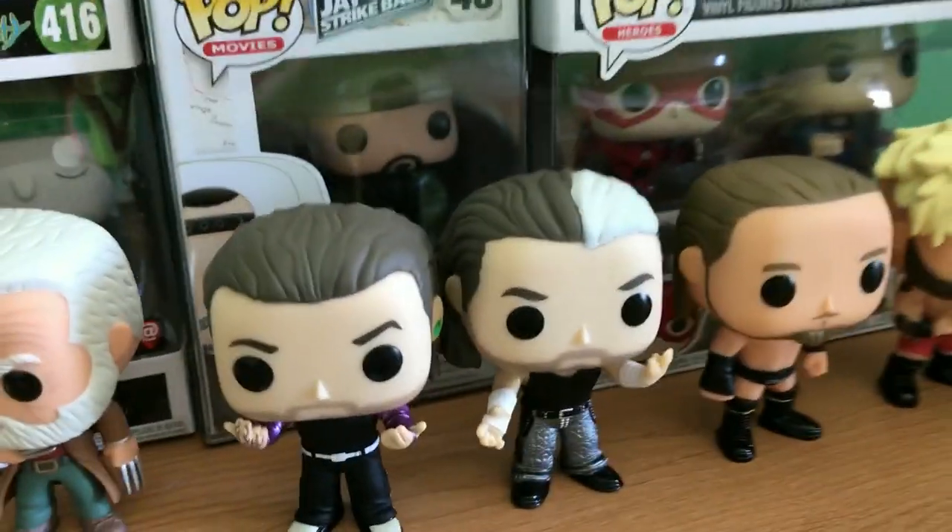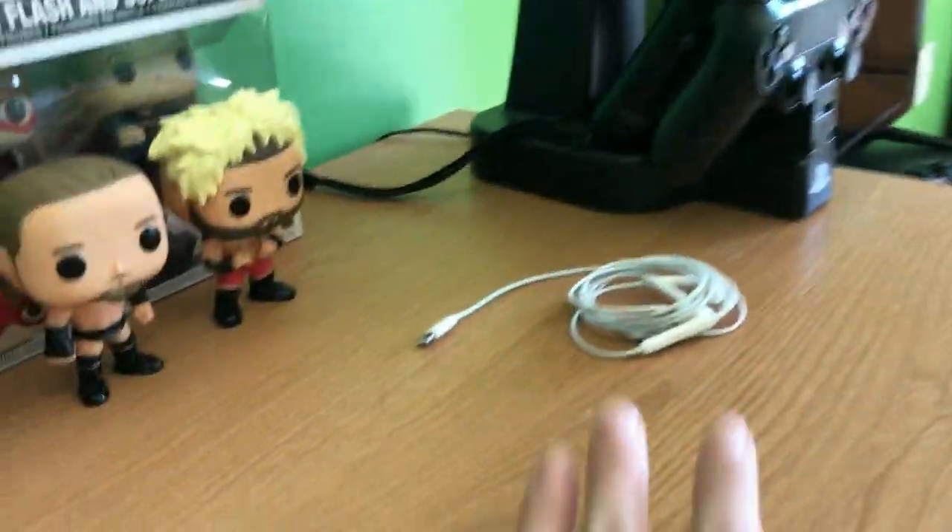Then here is the Razer BlackWidow and the Razer DeathAdder. Here's a little USB hub, and then here I just got some Pops. There's the Hardy Boys, Enzo Amore and Big Cass, some Hot Cass, Old Man Logan, Knife.